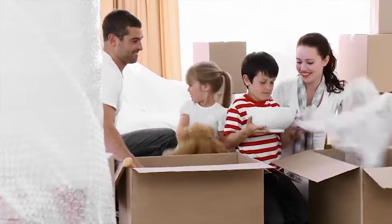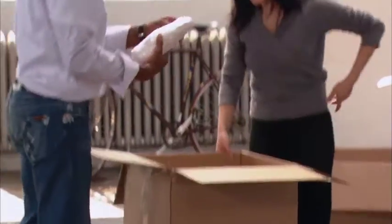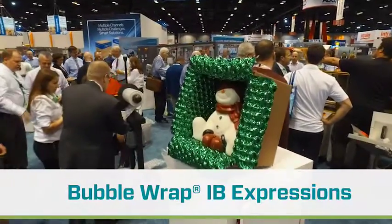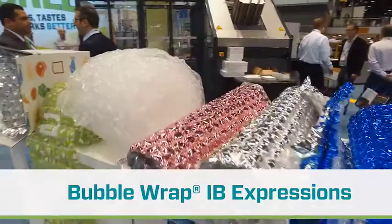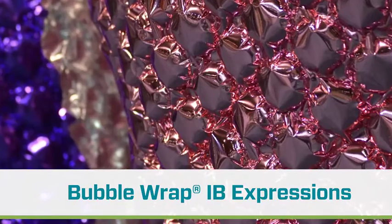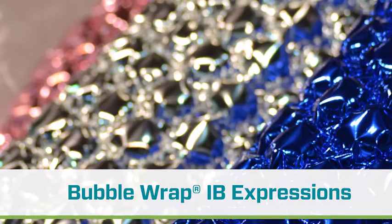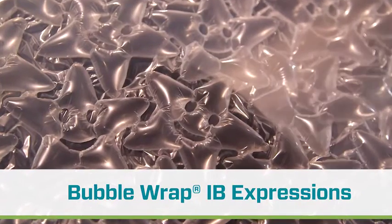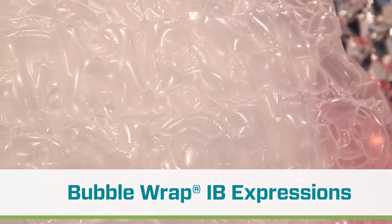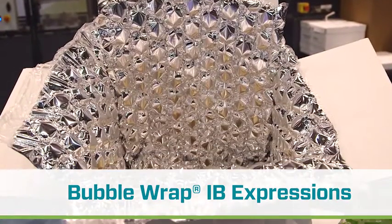The most important person throughout this entire journey is the customer. And what better way for you to tell them how you feel about them through IB Expressions? You can make the packaging tell your story. Everyone loves bubble wrap and now everyone can love you through IB Expressions. You have a variety of colors, you can do shapes, and best of all your packaging can talk for you. Imagine inflatable bubble that says thank you from you to your customer — that's a reality and you can have it today.